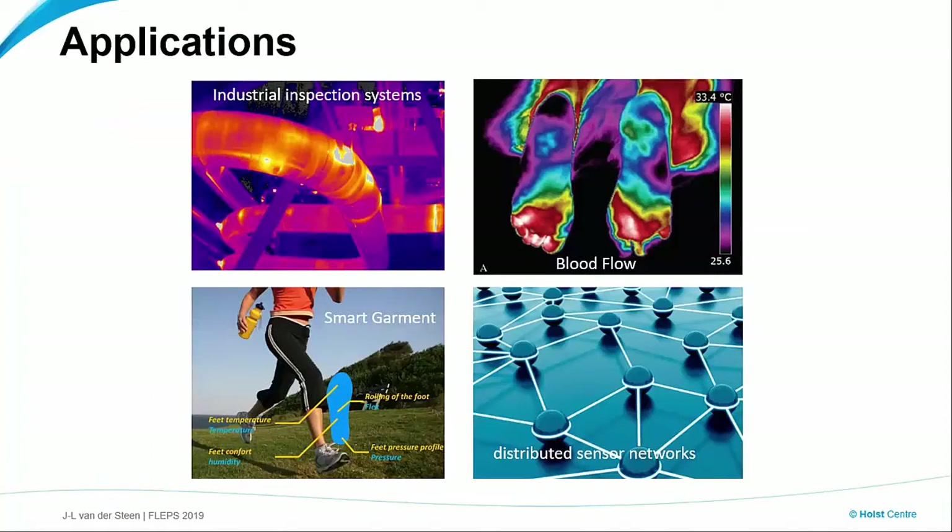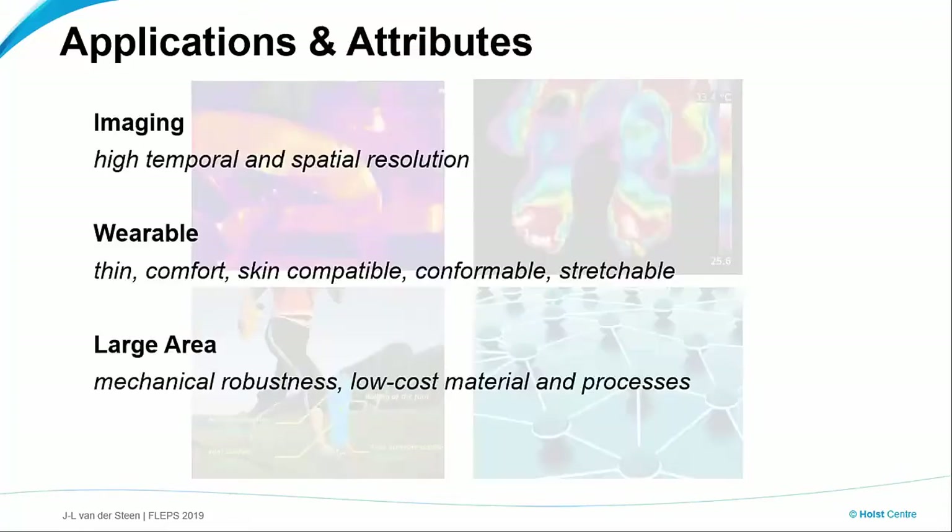Let's first have a look at the applications. You've heard a lot about sensors already, and in this talk specifically I will zoom into thermal sensors. If you look at the applications, there are many. You can look into industrial inspection systems, or more high-resolution blood flow measurements, even smart clothing and these kinds of things. If we group these applications based on their properties, typically imaging applications require a very high resolution, both in terms of space and in time.